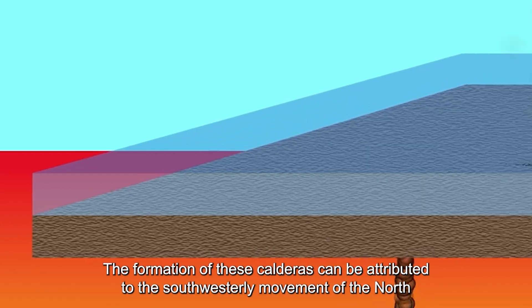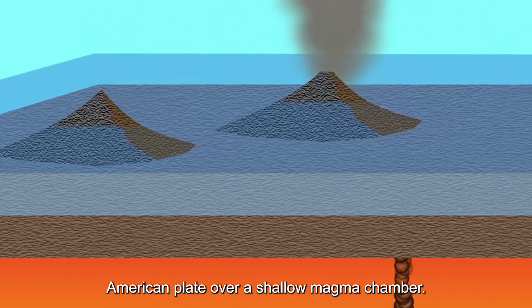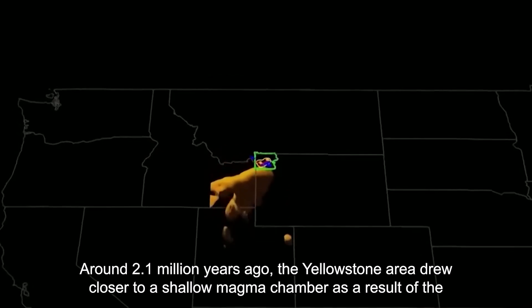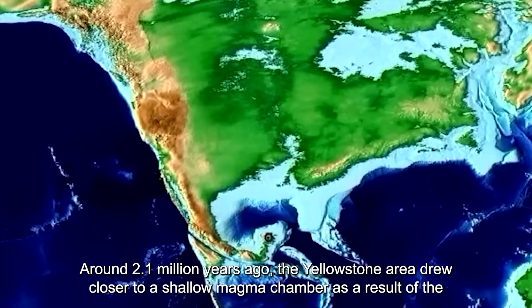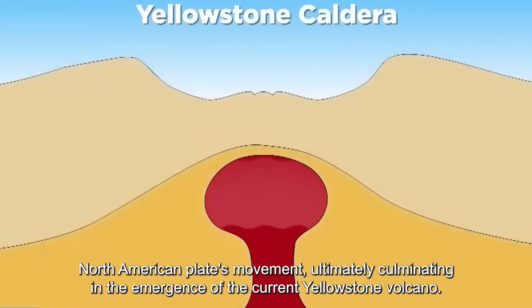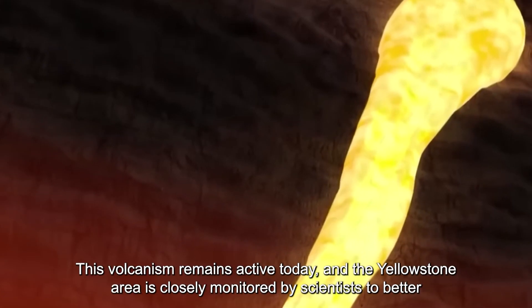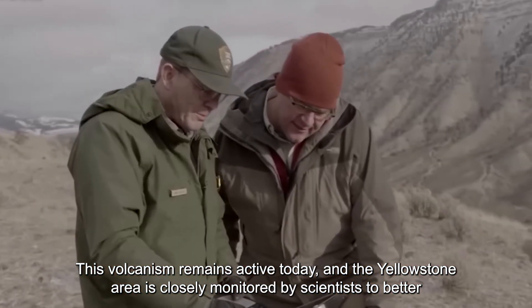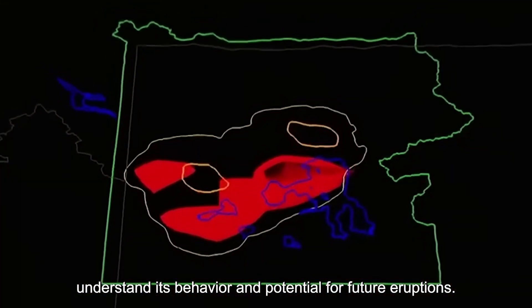The formation of these calderas can be attributed to the south-westerly movement of the North American Plate over a shallow magma chamber. Around 2.1 million years ago, the Yellowstone area drew closer to a shallow magma chamber as a result of the North American Plate's movement, ultimately culminating in the emergence of the current Yellowstone volcano. This volcanism remains active today, and the Yellowstone area is closely monitored by scientists to better understand its behavior and potential for future eruptions.